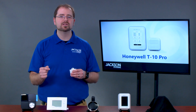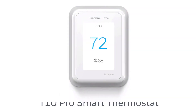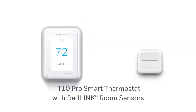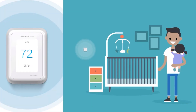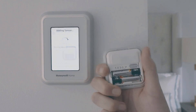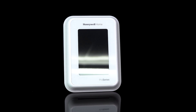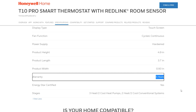What sets Honeywell apart is the use of their proprietary communication language, Redlink. While the T10 uses Wi-Fi to connect to the internet, it uses Redlink for its room sensors. The sensors can be placed throughout the space to monitor and maintain an average temperature. The Redlink communication protocol ensures that these sensors will stay connected even in the most congested wireless environments. Honeywell is the top dog in this game, and it shows. The T10 has a five-year warranty if installed by an HVAC contractor.